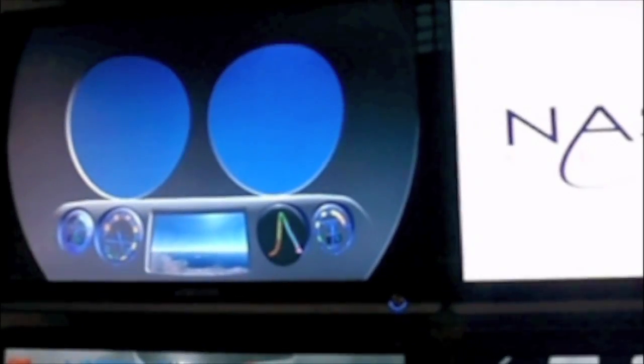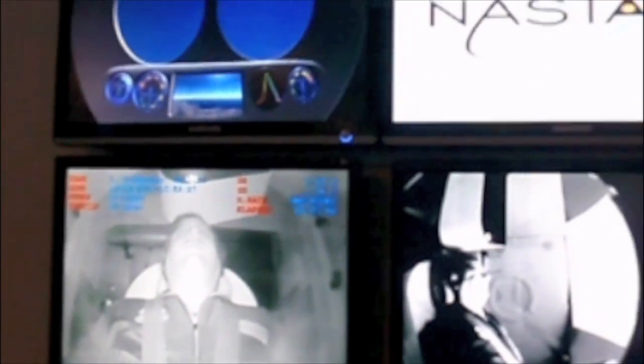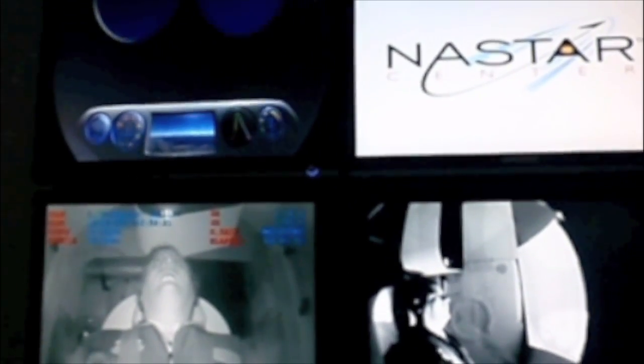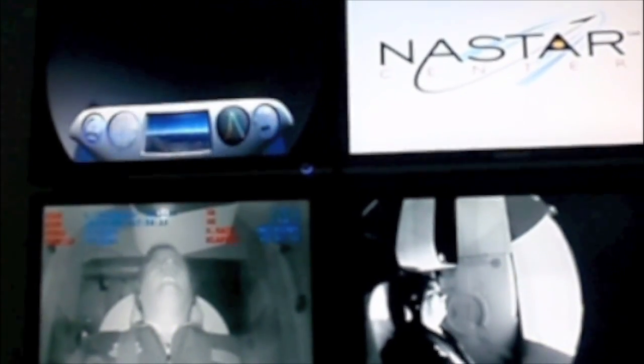Returning to level flight. Welcome to the astronaut. We're coming to a stop. We have 18 years of age.